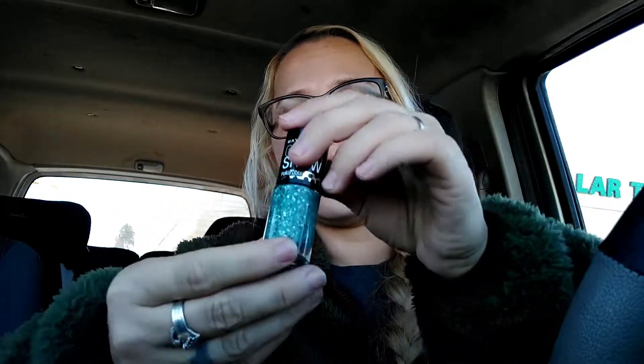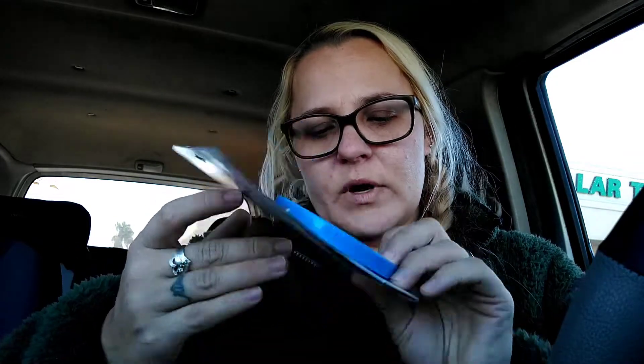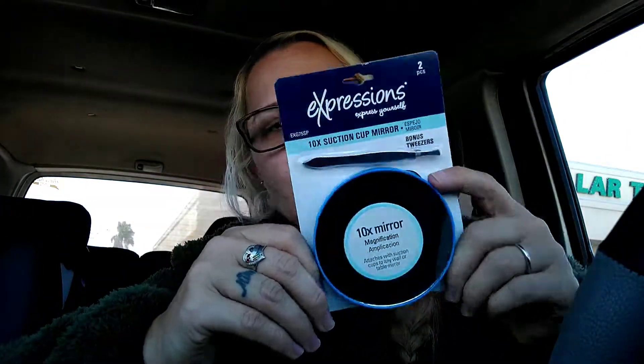Here's another nail polish — Maybelline Color Show Polka Dots, also in vernice I think. It's a very pretty green with black and white polka dots. I also saw this Expressions 10x suction cup mirror with tweezers — perfect for doing your brows. A name-brand mirror with tweezers for a dollar is a really good deal.